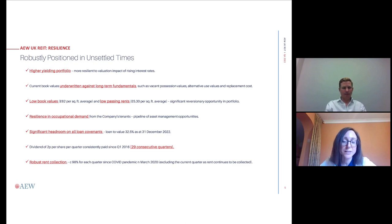Another point is the resilience in occupational demand we're continuing to see. As you may have seen in our NAV announcement about 10 days ago, one of our busiest quarters for some time in lettings — quite a few concentrated on a retail warehousing park in Coventry. Across all sectors we announced a leisure letting, an office letting, and Henry has an industrial letting to talk about as well. Continuing good levels of occupational demand are very important to our strategy.